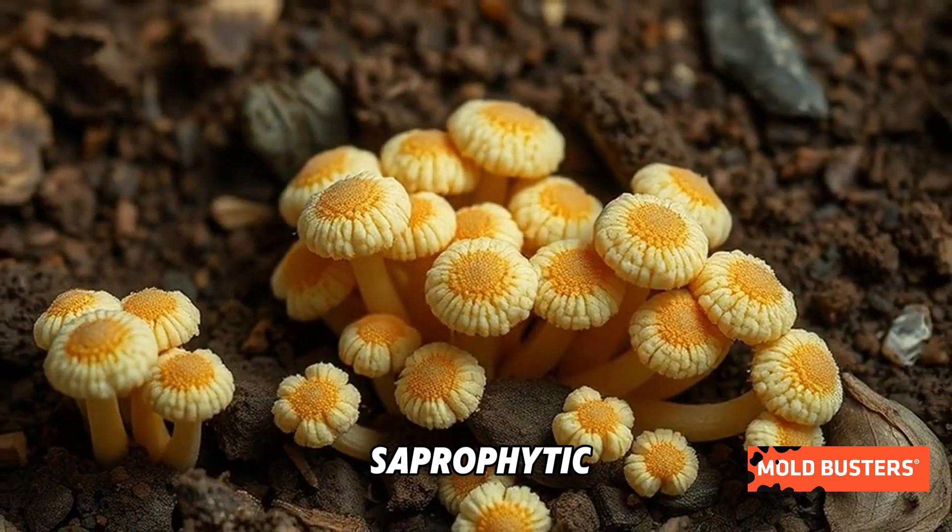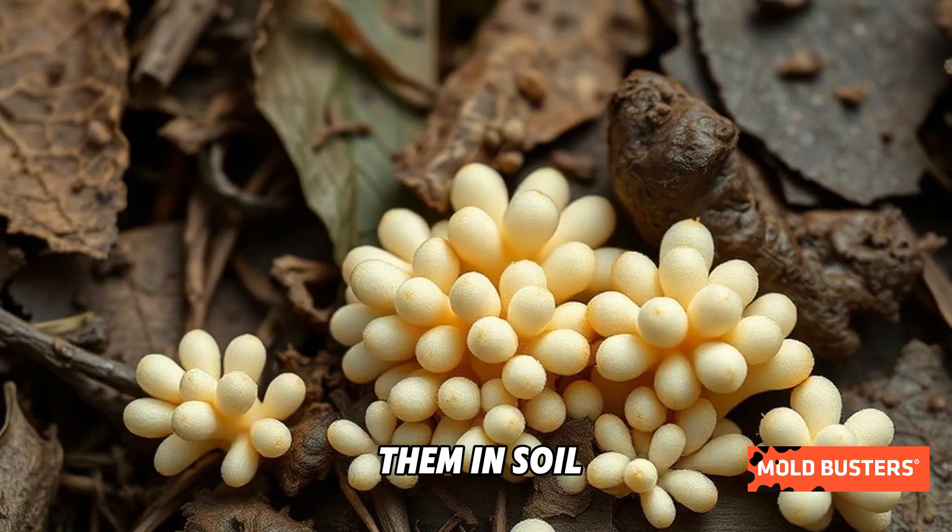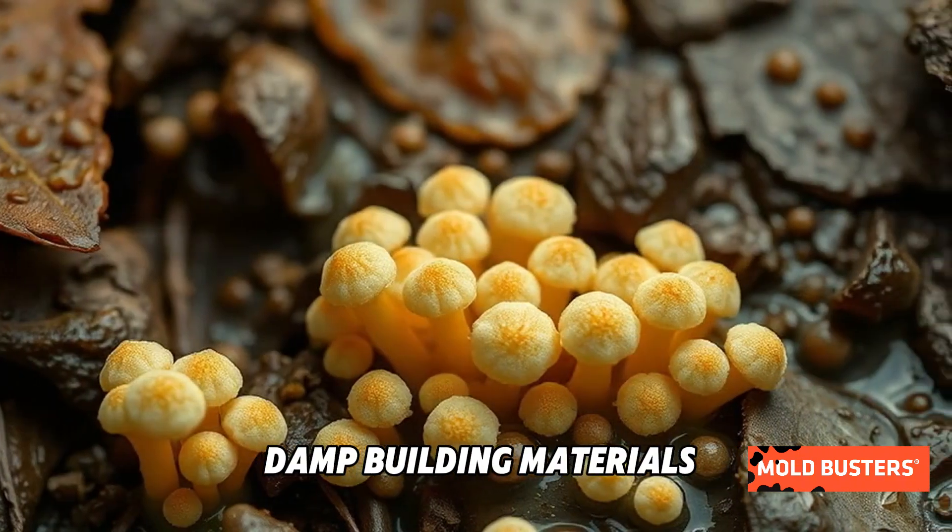Cephalosporium molds are saprophytic, meaning they feed on decaying organic matter. You'll often find them in soil, plant debris, or damp building materials.